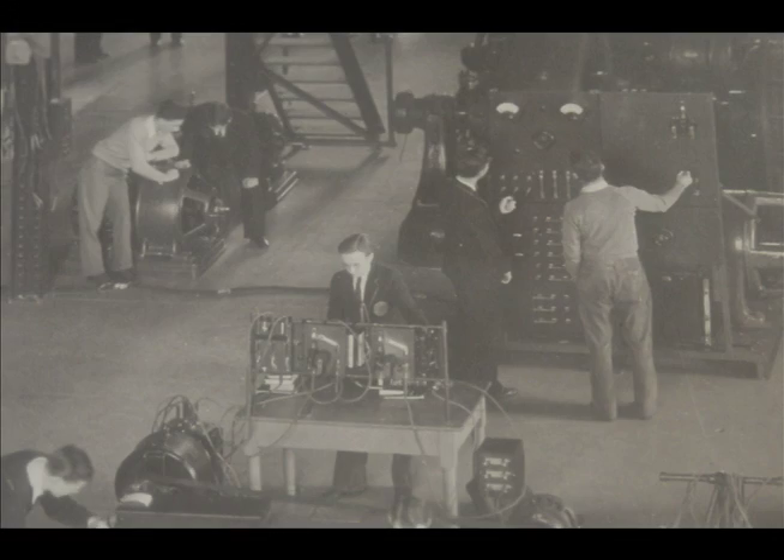When you entered this building, you may have noticed this historic photo taken in the 1930s of the center section of the Electrical and Computer Engineering building. At that time, Electrical Engineering was primarily concerned with power generation and delivery.